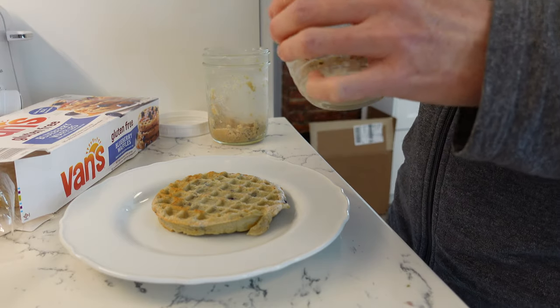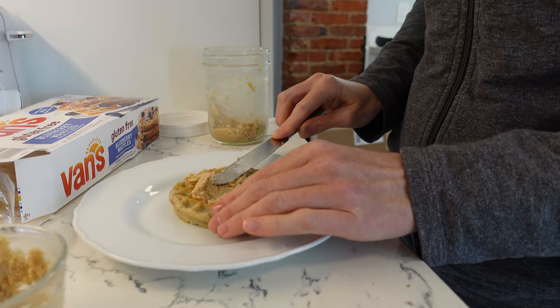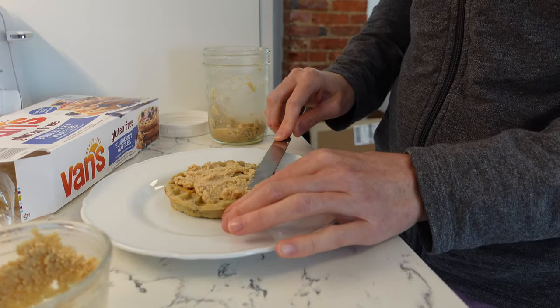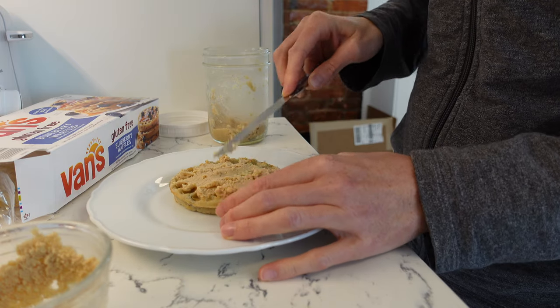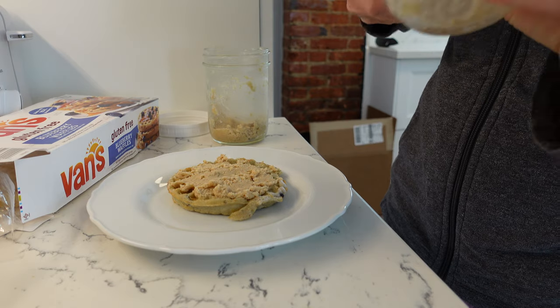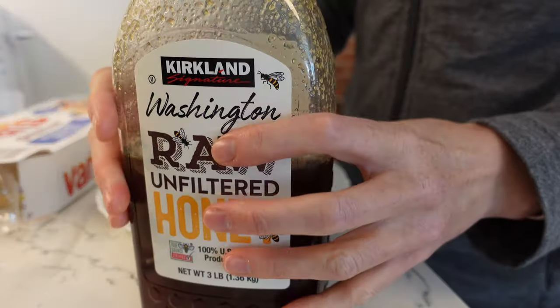Other vegetable oils to avoid if you don't see the word expeller pressed in front of them are cottonseed oil, vegetable oil, rapeseed oil, and safflower oil. There are a few others I'm forgetting, but just try to limit vegetable oils in general because they're highly inflammatory to our bodies. The exception is if it says expeller pressed — just a little tidbit of information in case you guys didn't know.